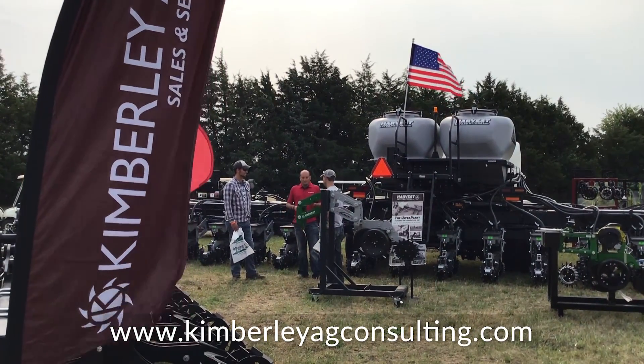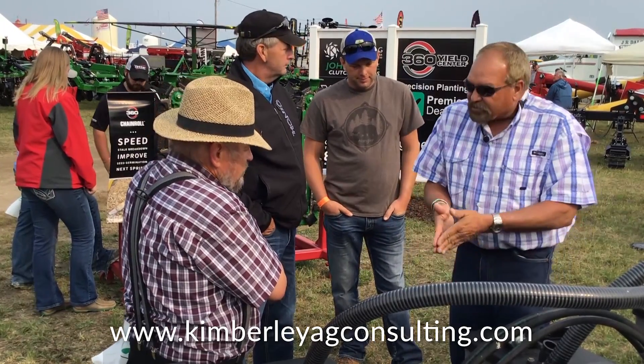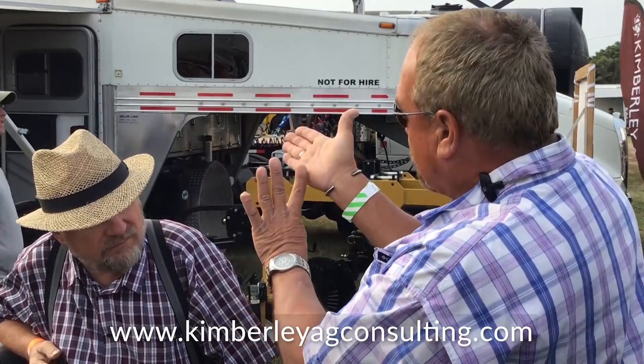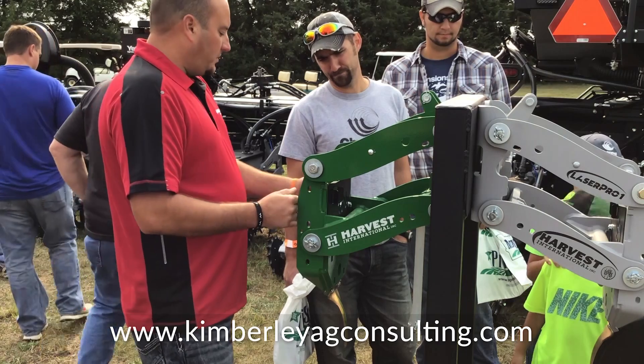The big difference between us is we have to give you a reason to shop at Kimberly Ag. Everybody has to go to John Deere or Case — you don't have to come to Kimberly Ag, so we have to give you a good reason to come here. And that reason is our 24/7 service, our sales. You call me in the middle of the night, it goes directly to my cell phone — you can get a hold of me. We travel from the Canadian border to Oklahoma to Cincinnati, Ohio doing this.